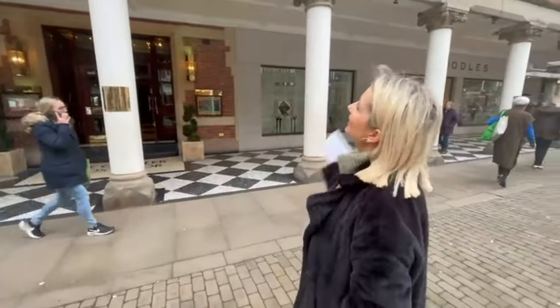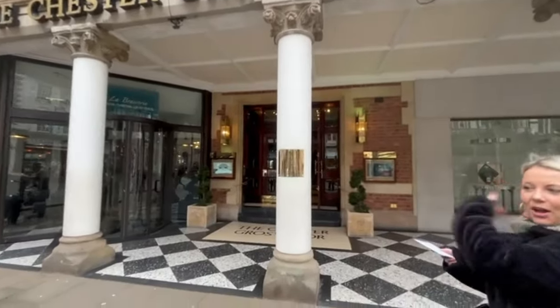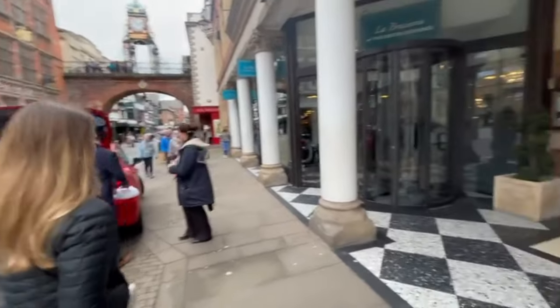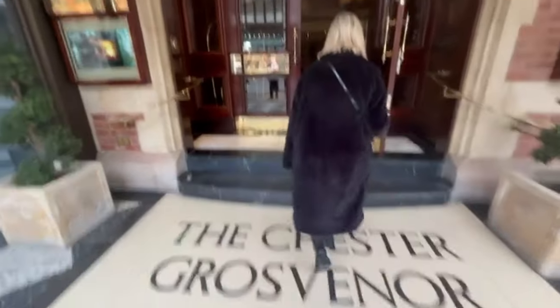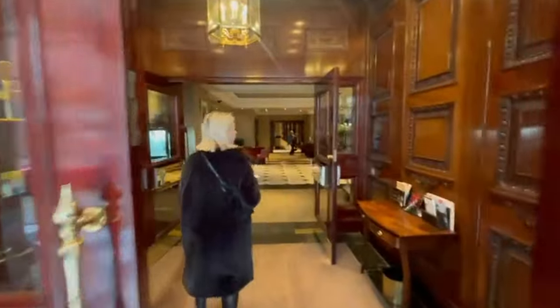We just thought we'd show you the outside of the hotel. Very posh entrance — look at this little sign here, and Debra leading the way.